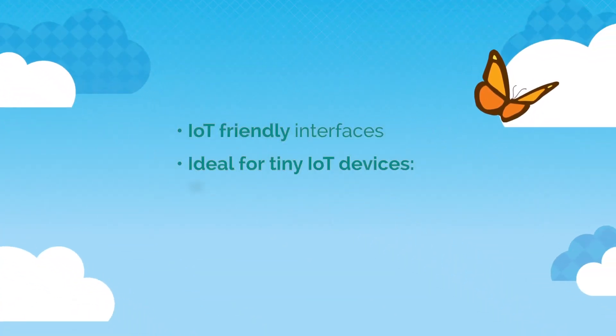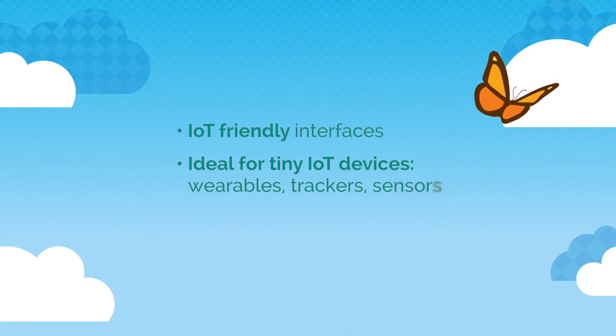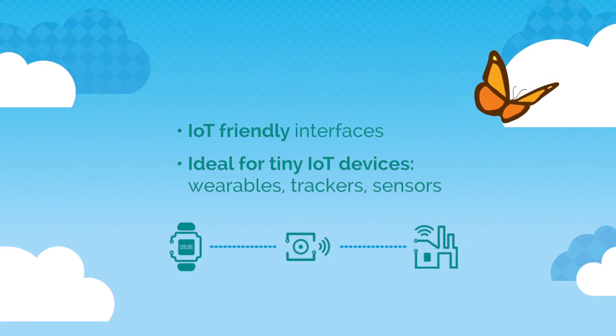It is designed for those tiny devices — wearables, trackers, sensors that are almost invisible — but will soon become ubiquitous in the massive IoT.